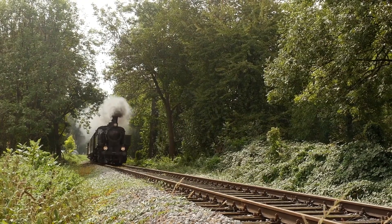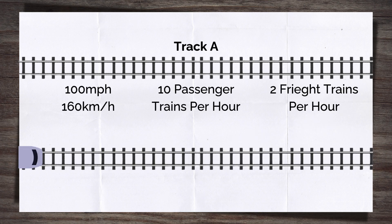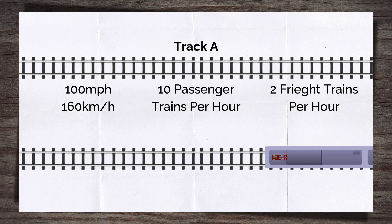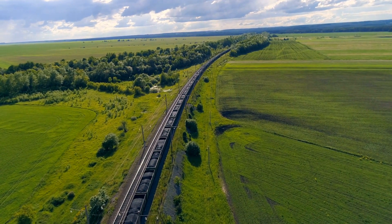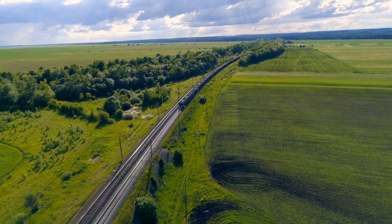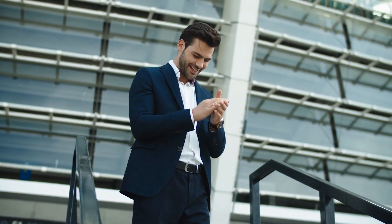Consider a real-world example: Track A is a 100mph line with 10 passenger trains and two freight trains per hour. Track B is a 20mph line with two freight trains per week. Factors like speed, frequency, and train type make it clear that Track A requires more frequent inspection and maintenance, as its higher usage increases both the likelihood of failure and the impact of any issues — the start of a risk-based maintenance strategy.